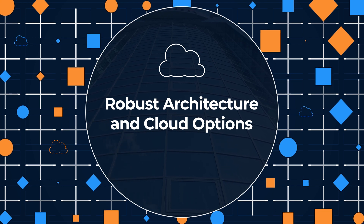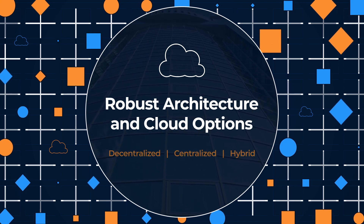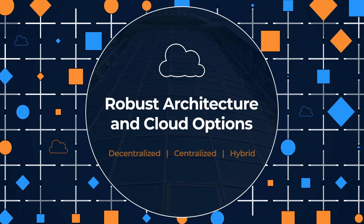With Newgen's robust cloud and functional architecture, set up the operation the way it suits your organization — decentralized, centralized, or hybrid.